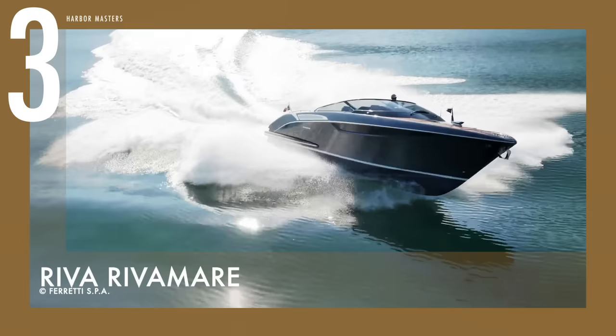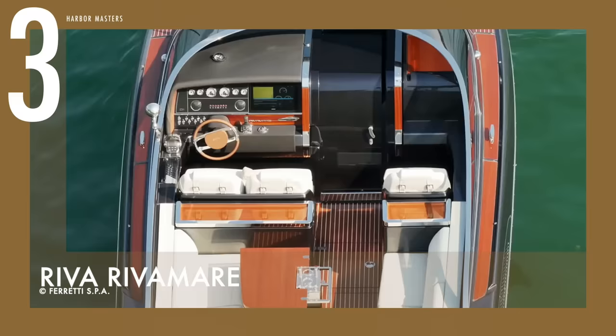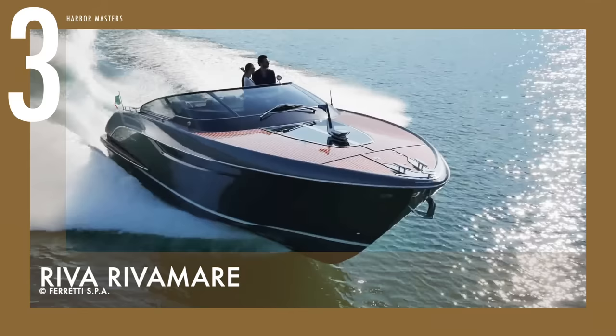In 2004, a production facility in La Spezia was built to extend Riva's range and production capacity, in order to meet the growing demands of the luxury market. One of the results is this masterpiece of timeless beauty. The price tag starts at US$889,000.